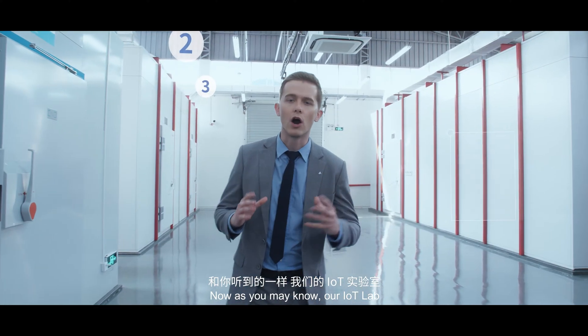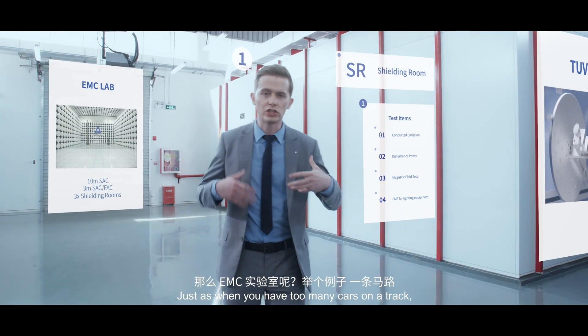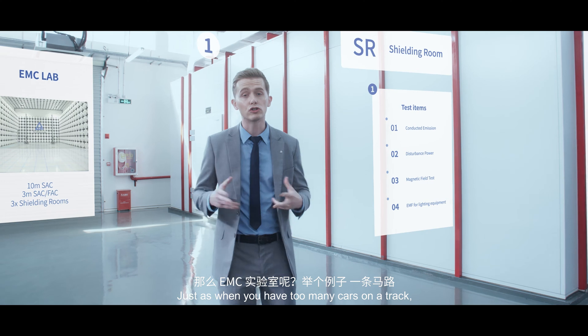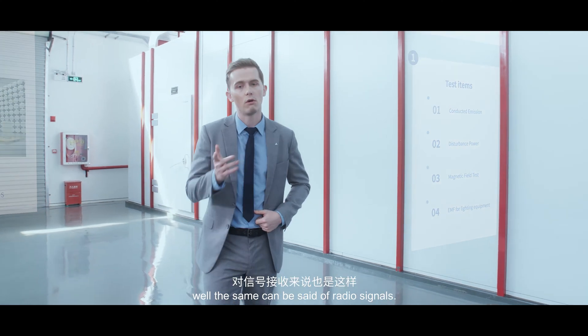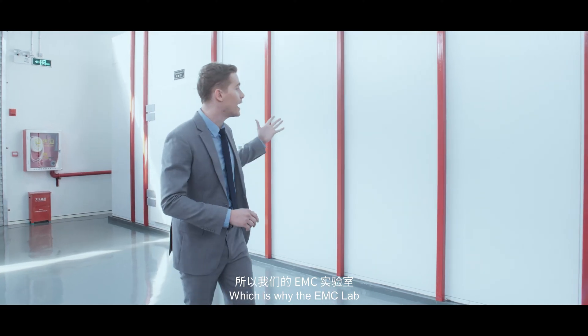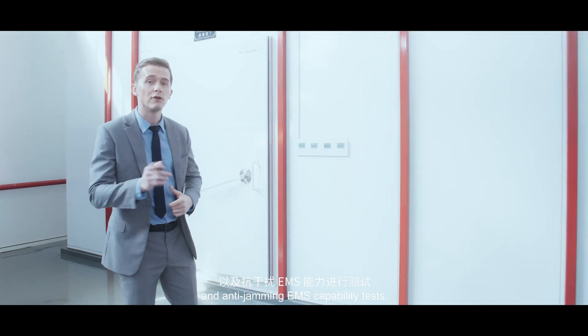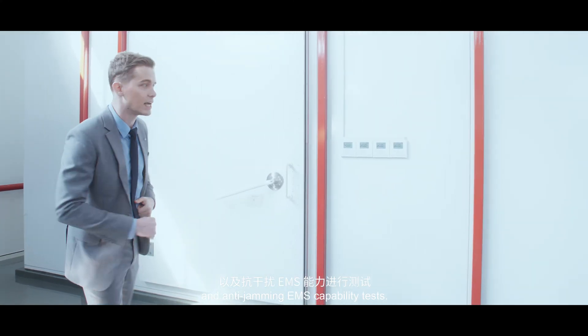As you may know, our IoT lab mainly carries out radio performance tests — just as when you have too many cars on a track, accidents become more frequent. The same can be said of radio signals, which is why our EMC lab mainly focuses on EMI interference tests and also anti-jamming EMS capability tests.